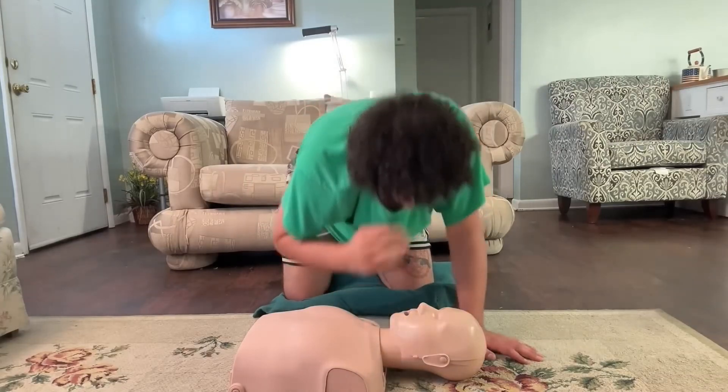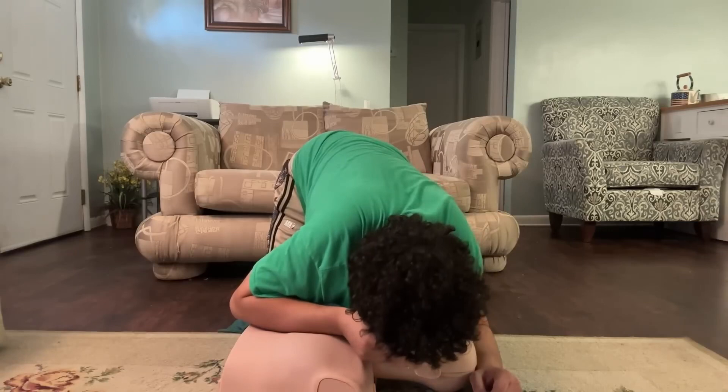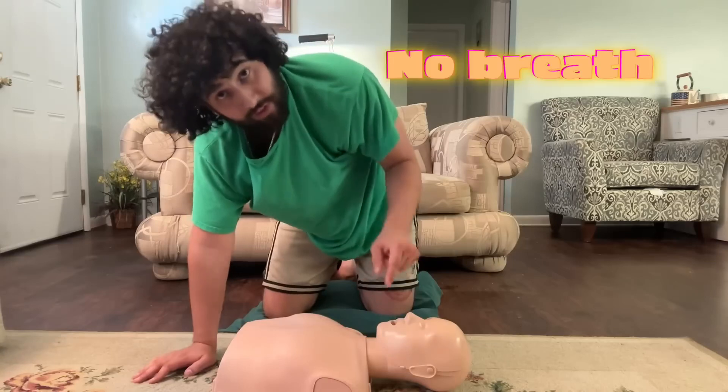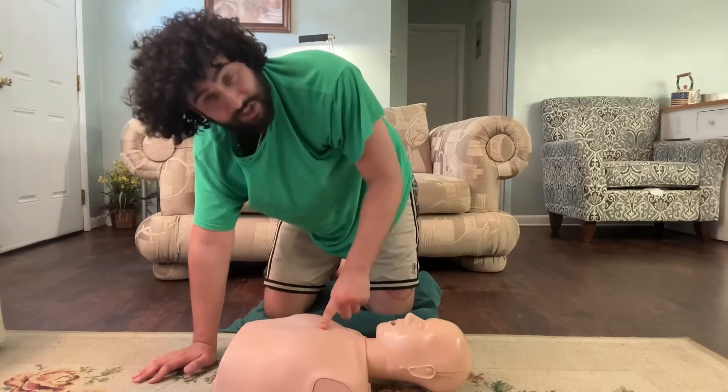You're going to go up to their mouth and give them two rescue breaths — two really big full breaths of air directly into their mouth. Ideally you'd have a barrier tool to protect both of you, but if not, go straight mouth to mouth or put your shirt over their mouth since a lot of shirts are made of breathable cotton. If those two breaths don't go in and you don't see their chest rise and fall, that means something is obstructing their airway.